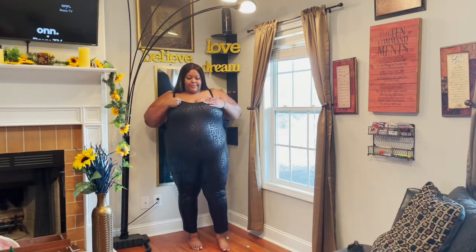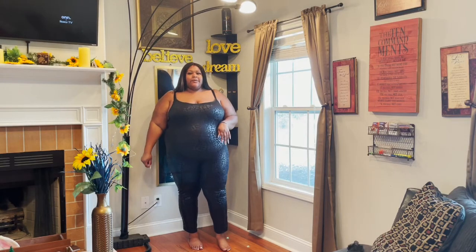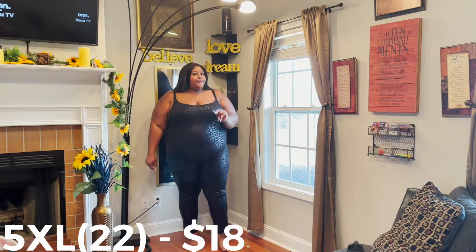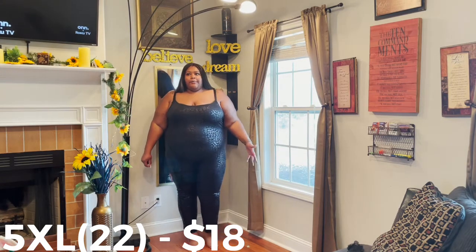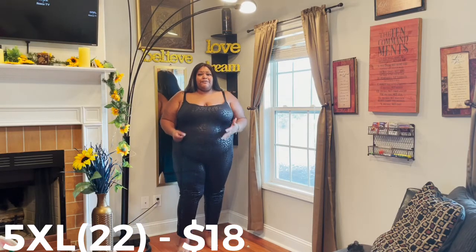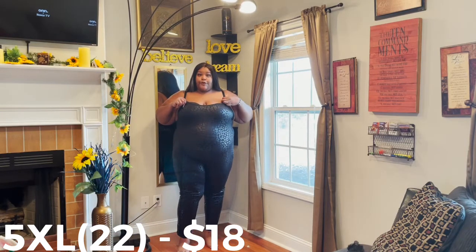This is going to be a flat-out no for me. It's one of those items where the material is very thin and very stretchy so you're able to put it on, but you don't actually fit — I'm able to put it over my body but it's just very ill-fitting. It continues to fall down, and in putting it on I could hear the fabric popping and stretching. Overall it's just going to be a no.